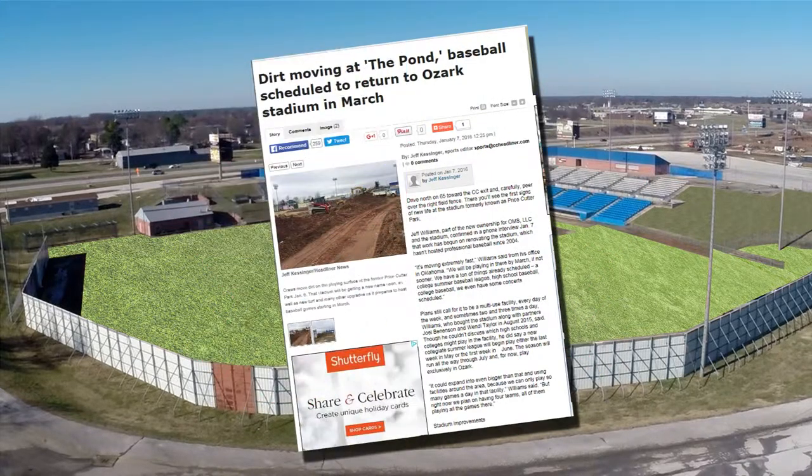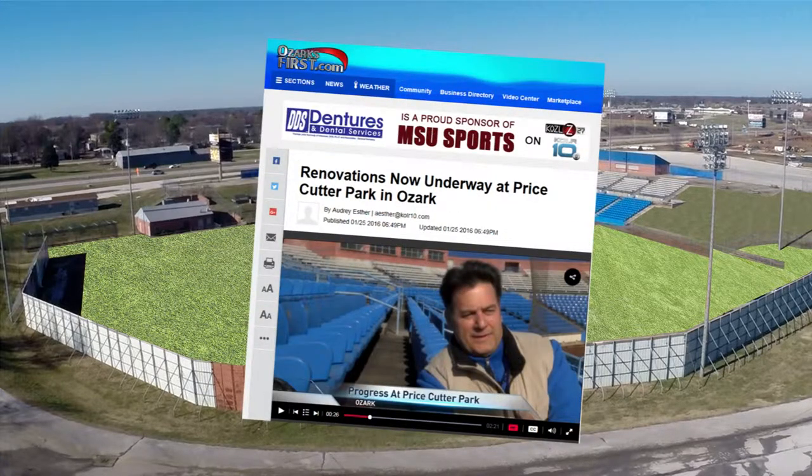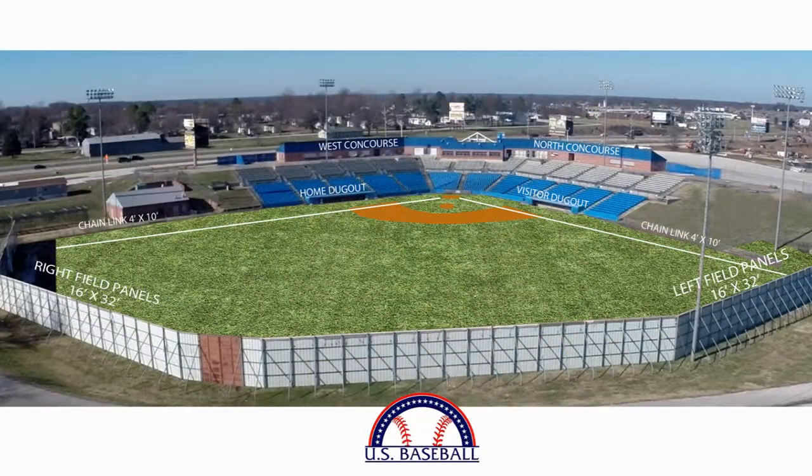The park's grand reopening is creating quite a buzz in the community. Now's a great time for your business to partner with U.S. Baseball by advertising and promoting your company within the park. There are a variety of advertising options to choose from.